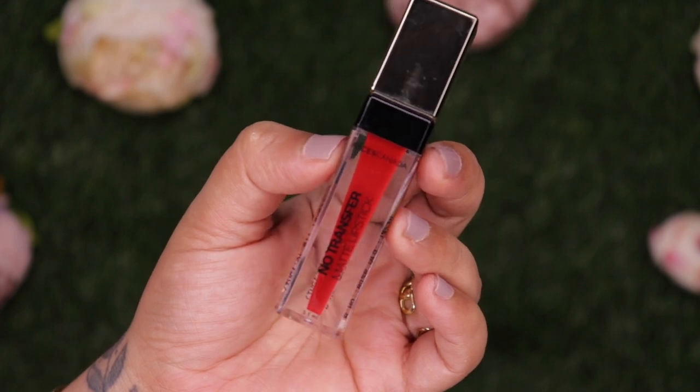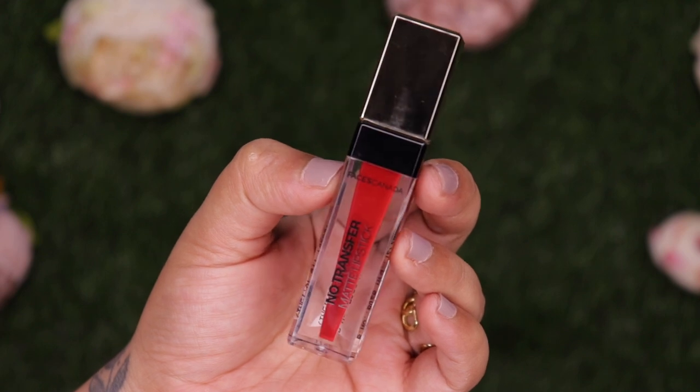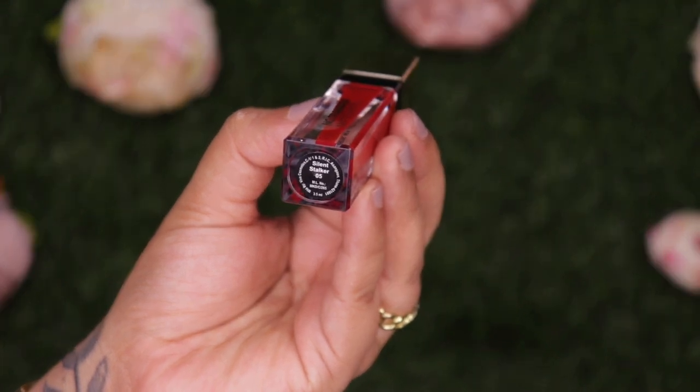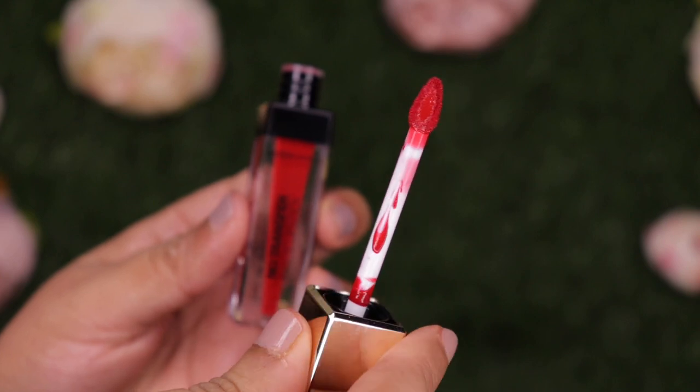This is priced at 499 rupees for 3.5 ml of product. It's available in 12 shades — I have four with me today. The packaging is quite cute and unique, with a golden cap and a clear bottom that shows the shade name and number. Here's how the doe foot applicator looks.